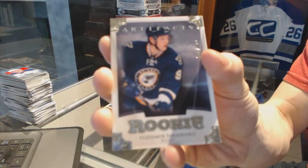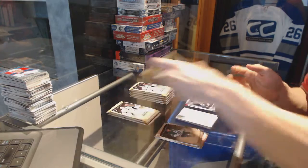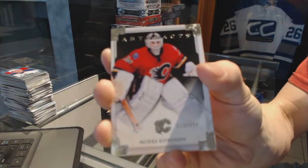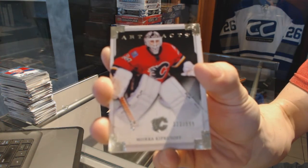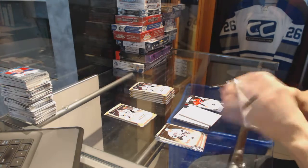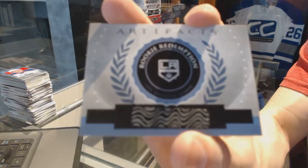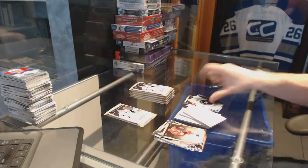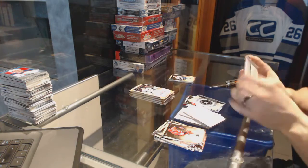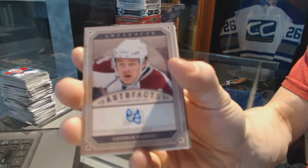Number 2999 for the St. Louis Blues, Vladimir Tarasenko. We've got a goalie insert number 2999 for the Calgary Flames, Mika Kiprusoff. We've got a rookie redemption for the LA Kings, Linden Vey. Auto Facts for the Colorado Avalanche, Cameron Gontz.